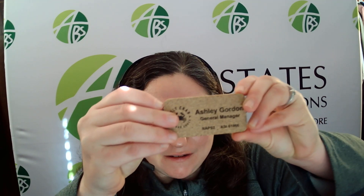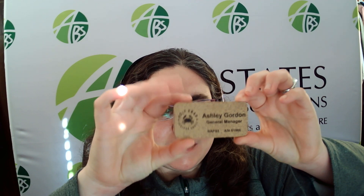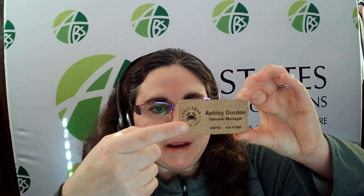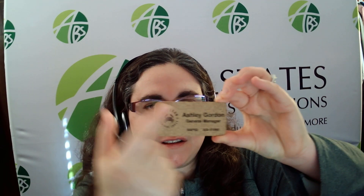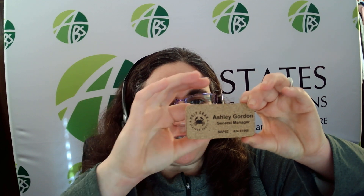This particular name badge is 3 inches wide by 1.5 inches high. It's made out of cork. Your logo, name, and position would be laser etched, and it would come with a jeweler's pin back.